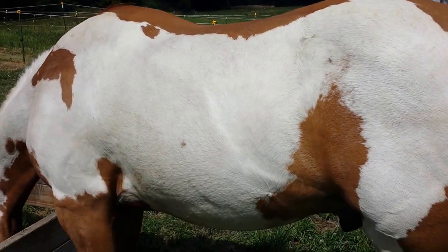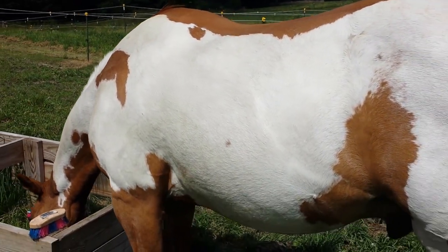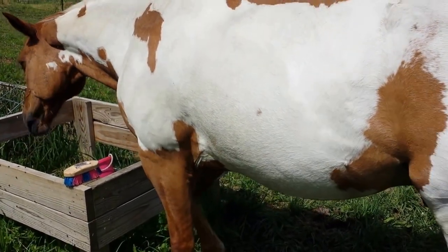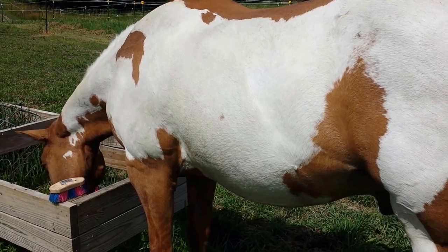This is Tigger. He is a red dun paint. It does look like somebody just splashed a color on him because he has enough white. He is registered as a paint, and I just thought I would share a little bit of information about horse colors.